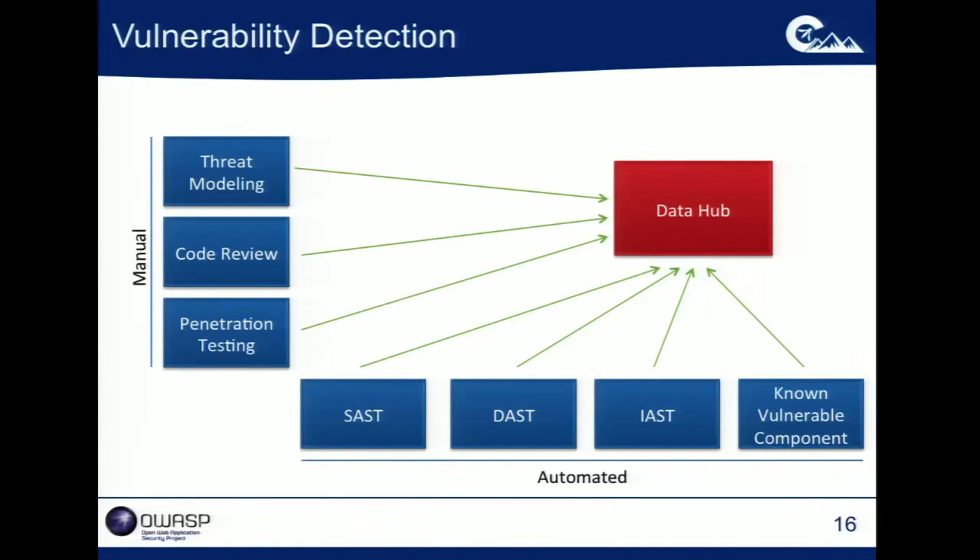If you have a cross-site scripting vulnerability identified by a dynamic tool or a cross-site scripting vulnerability identified by a static tool in an application, I don't care where I found the vulnerability — as long as it's not a false positive, that's something that's going to have to be dealt with. We also have manual activities: threat modeling indicating weaknesses in the design of your system, and manual code review and penetration testing to identify vulnerabilities that you don't find from automated scanning.